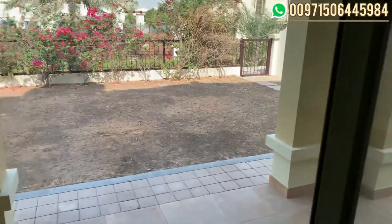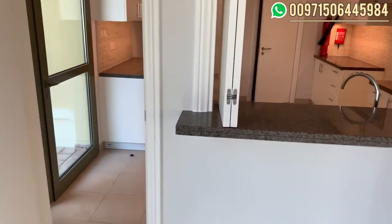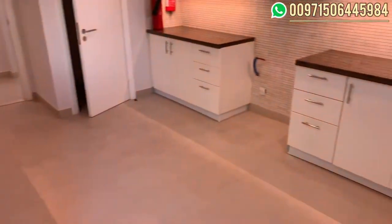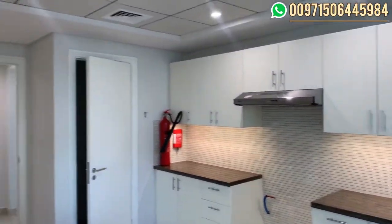This is the garden, where you can see more of the community. On this side, we have the kitchen. It's a semi-closed kitchen, not fitted, but we can see good quality in these villas.